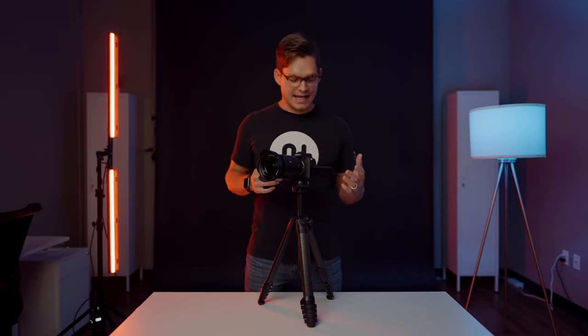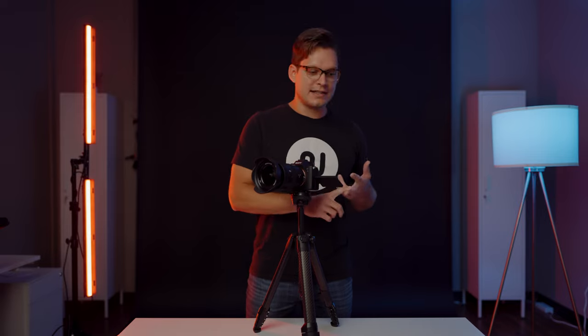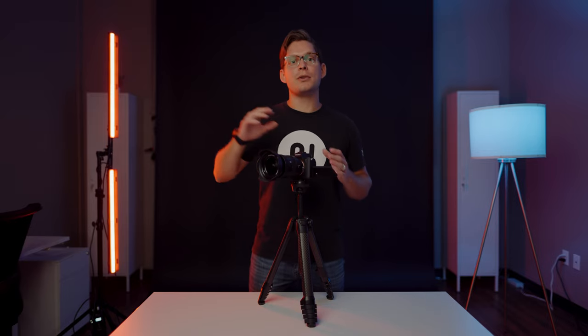Today we're going to be checking out my real estate photography rig. I've been a real estate photographer for the last decade and I have used so many different cameras. I started out with Canon — I've used 5Ds, 70Ds, the EOS M camera. You can get from the cheapest, which was the EOS M, all the way up to the most expensive, a Canon 5D Mark III. And you can get great real estate photography with all of those cameras.